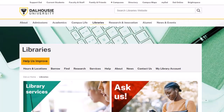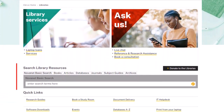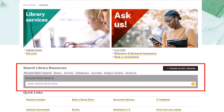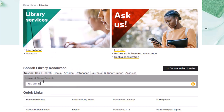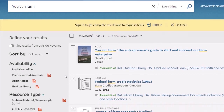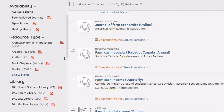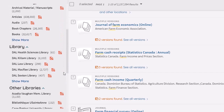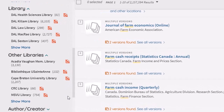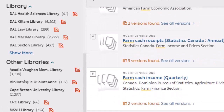Let's move online to the Dal Library's website. Using the search bar in the top center of the page, you can search our collection for books, articles, journals, and more. We are part of a consortium called Novanet, along with all the other universities and colleges in Nova Scotia, plus Mount Allison University in New Brunswick. This means that when you search the Dal Library's catalog, you'll also see results from the other Novanet libraries. Best of all, you can request any of the books you find and have them delivered to the McRae Library for free.